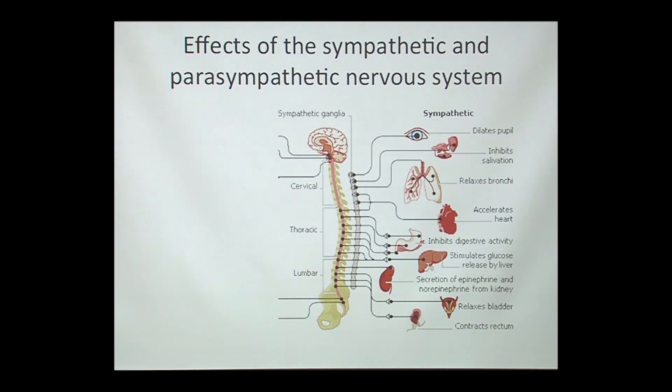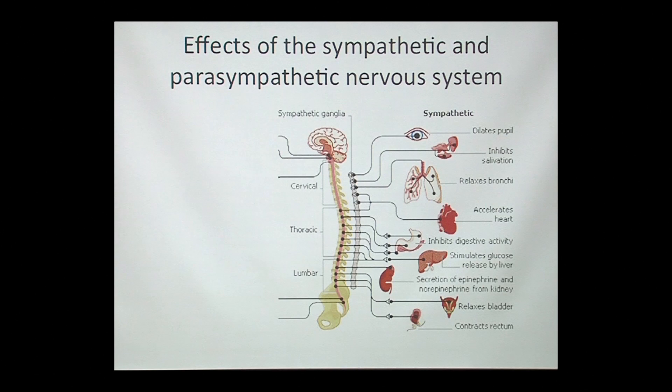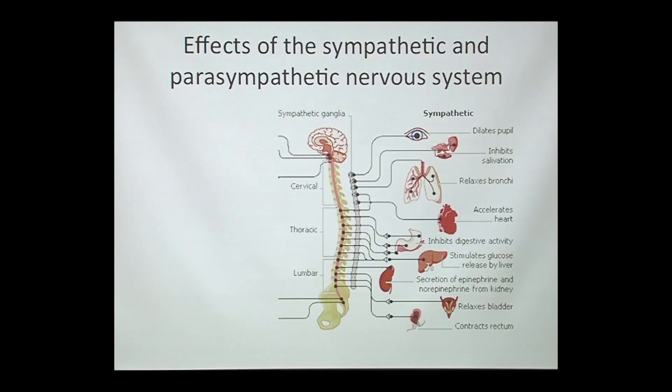The sympathetic nervous system is what really runs what we often refer to as the fight-or-flight response. When we feel in danger or at risk, this gets activated — but even during something less stressful like exercise, this system turns on. It has a whole lot of effects on the body very quickly, within seconds. For example, it accelerates heart rate and inhibits digestive activity, directing blood away from the gut and out to the muscles.